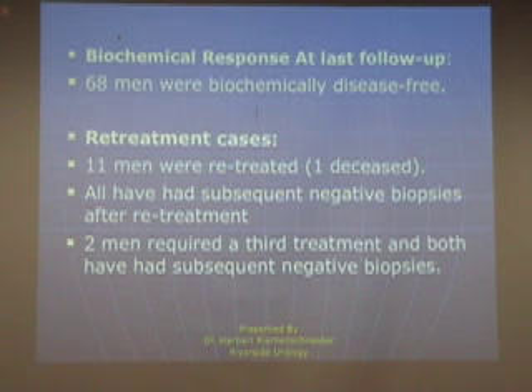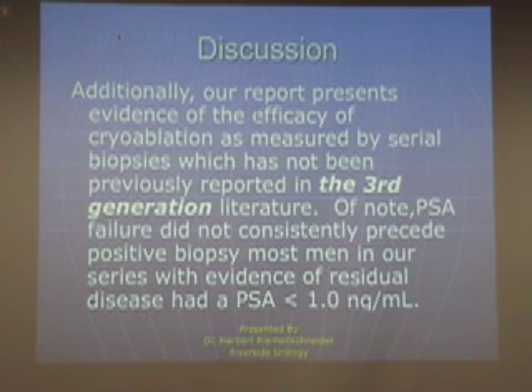Eleven of our men were retreated. One of the twelve who failed had died of other cause. Of those eleven men, all subsequently had negative biopsies after retreatment, but two of the men required two treatments to achieve negative biopsies. Our report also tells us that cryoablation measured by serial biopsies — which had not previously been utilized — is a very good method, because it gives us the opportunity to make the diagnosis early if we do have a failure, even when the PSA may not yet indicate failure.